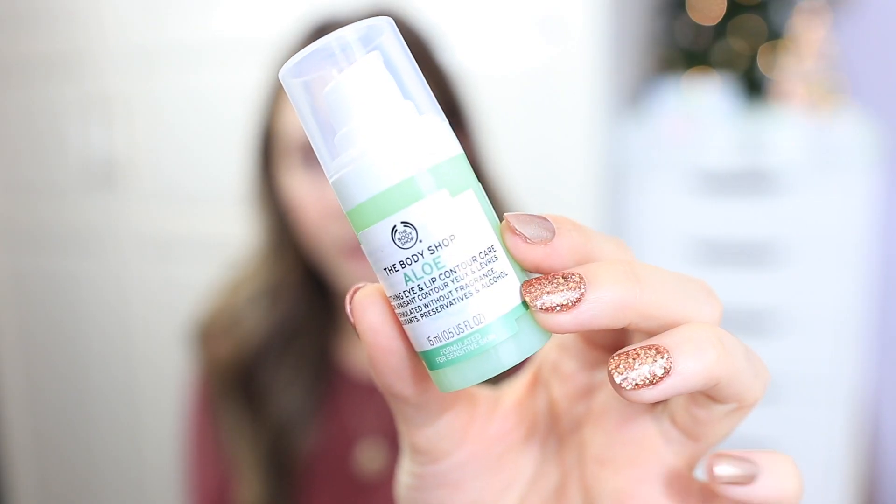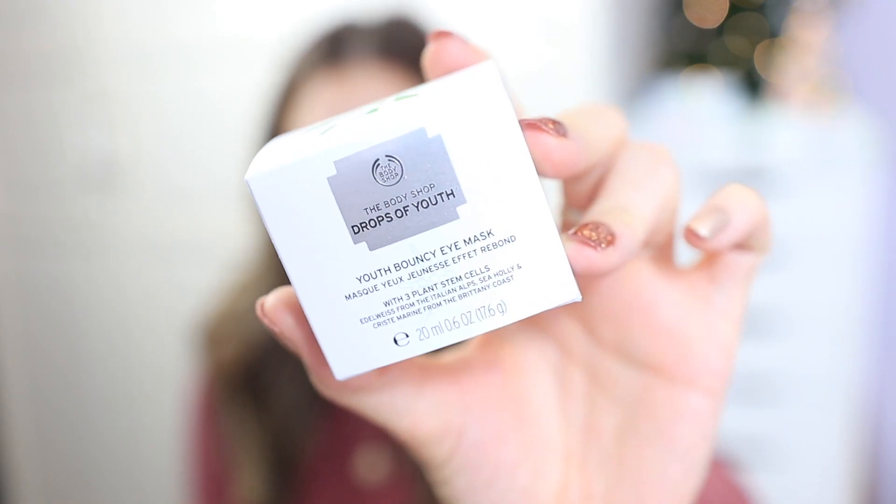I also got a body wash from the Body Shop — this one is called Tahitian Tiare from the Spa of the World collection. This is the Aloe Soothing Eye and Lip Contour Care, which is more for sensitive skin — I'm really excited to try it. This is the Body Shop Drops of Youth Bouncy Eye Mask, which you can use as a regular eye cream or as a mask. I love using it as a mask — it made my skin feel so much nicer and more relieved since I usually get really dry, sore skin around my eyes.